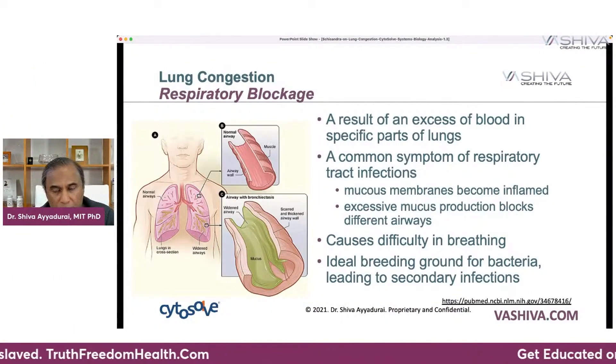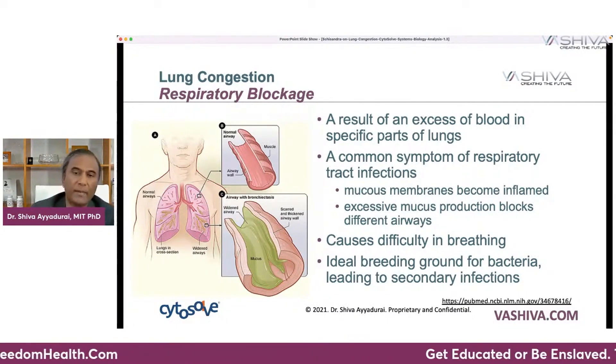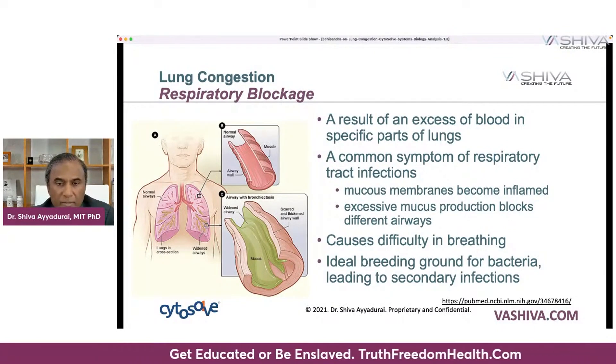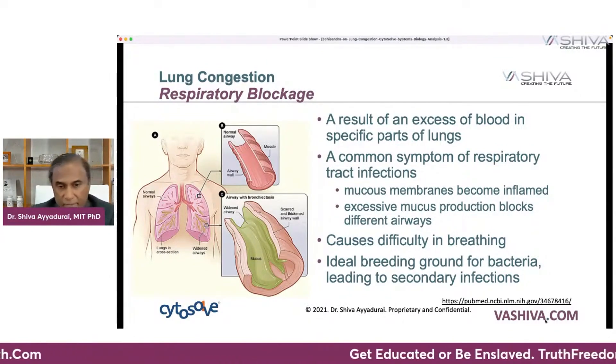When you get a respiratory tract infection, what ends up happening is an excess amount of blood goes to specific parts of the lungs — the body is trying to rid itself of that infection. When that happens, the mucus membranes become inflamed, and there's excessive mucus production that blocks different airways. This is what causes the difficulty in breathing. It's an ideal breeding ground for bacteria, leading to secondary infections.